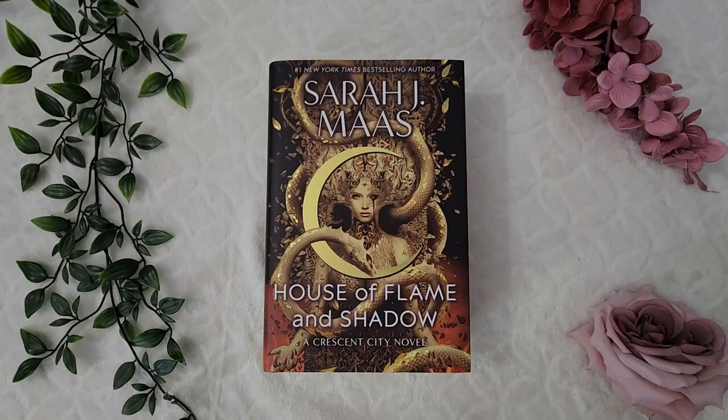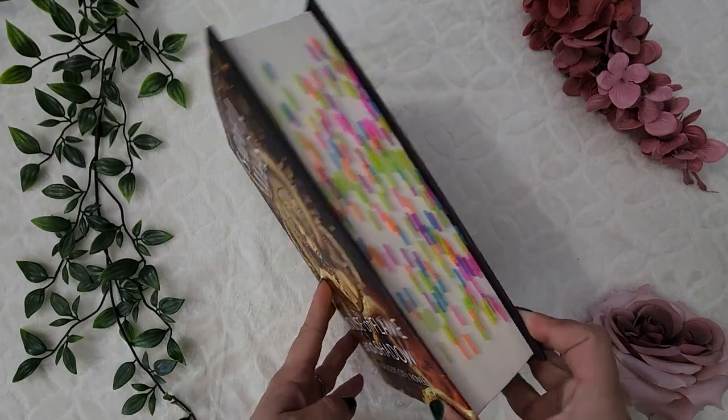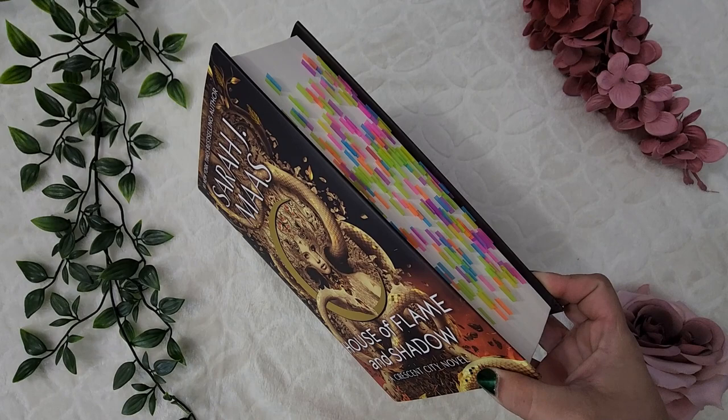Next up was my most anticipated book of the year: House of Flame and Shadow by Sarah J. Maas. This is the Walmart edition — there's only a special story in the back, nothing else particularly special about it — but I tabbed and annotated it, so the pages look really pretty with all the neon colors.